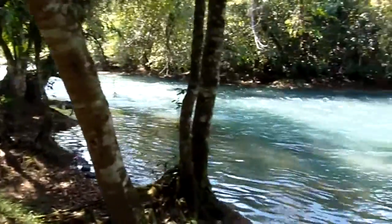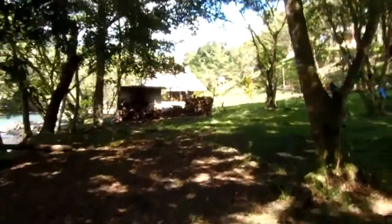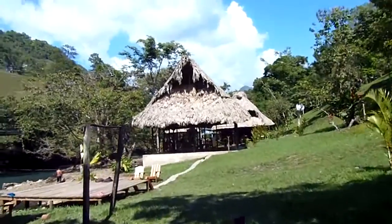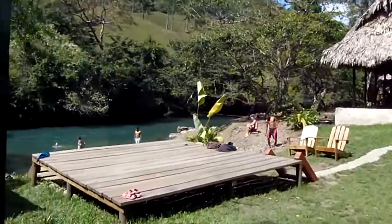Beautiful looking waters. I'll wander over to the restaurant. Well, it looks like swimming must be fine, because people are doing it right here. Cool.